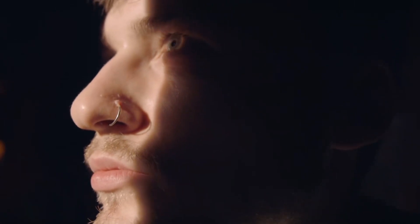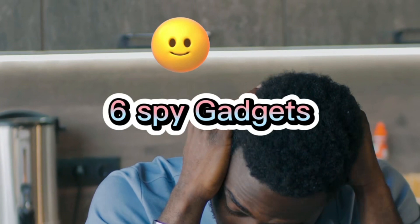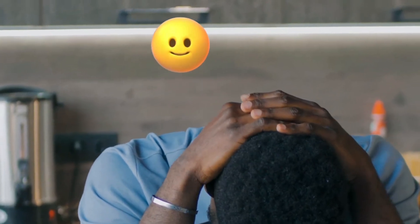Are you in trouble? Does the doubt of cheating make you out of the ordinary? Do you want to know how to spy on your husband or wife? You can find the solution through many gadgets out there that can help you spy. In today's video, we will look at 6 spy gadgets that you can actually buy. When you find out the truth, don't make crazy reactions.